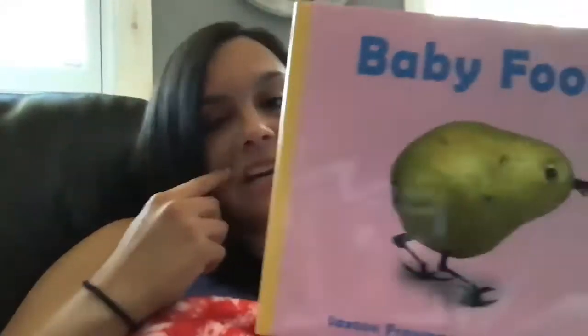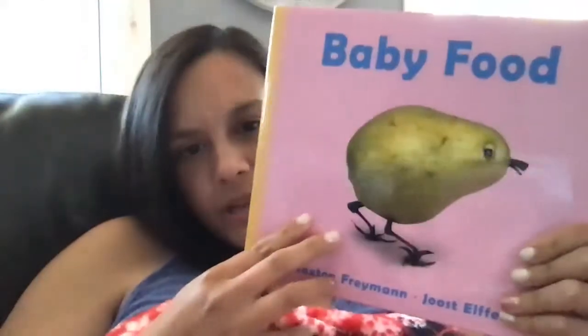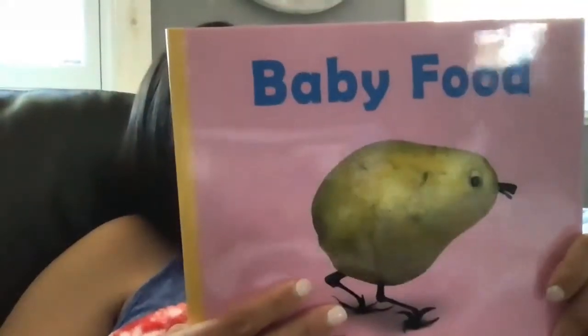So those are the authors and maybe the illustrator or photographer. Take a look at the cover — this is the front. What do you think the story is going to be about? It's probably going to be about food. Maybe animals that look like food? What do you think?